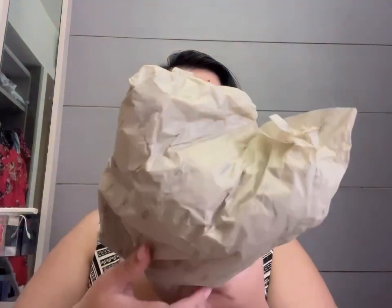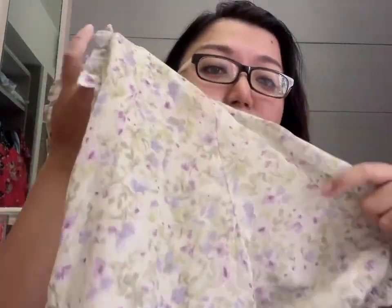I'll show you all the dress now. It's wrapped — I think this is wrapped by CK Tang, so it's not Forever New's standard wrapping. Okay, the paper is destroyed. And there's the dress! It's a very nice and sweet green and purple.